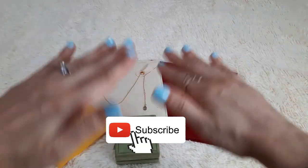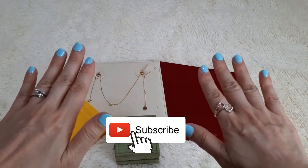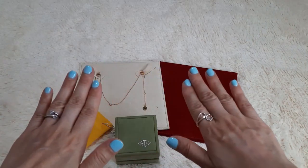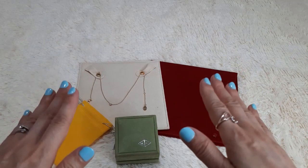Hello everyone, welcome back to my channel. If you are new, welcome. My channel is about handbag, SLG, and jewelry reviews that I have purchased regardless of brand or price, as I personally love items that are well made, good quality, and value for money. Today let's talk about fine jewelry.